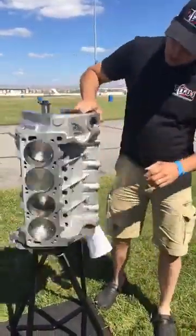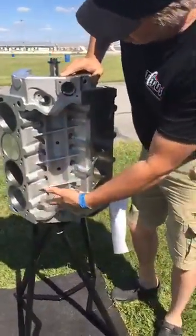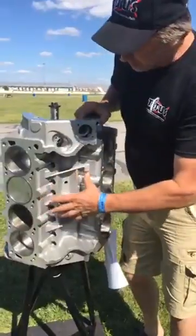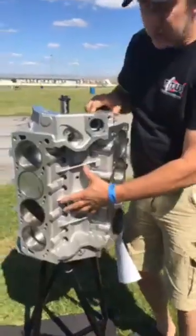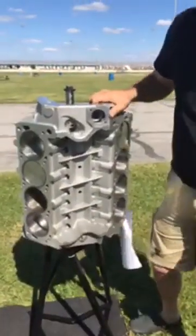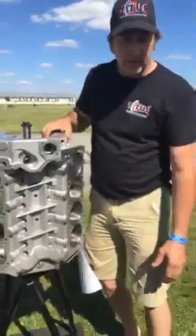Another thing we offer is multiple lifter bank angles. This block uses a standard 351 Cleveland lifter bank angle, but we can also use Custom or Windsor angles. If guys want to build their own lifter bank angles and tell us what they want, we can machine the blocks to those particular specs.